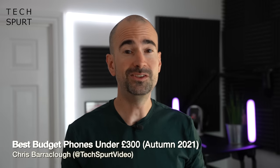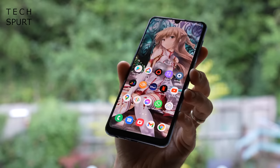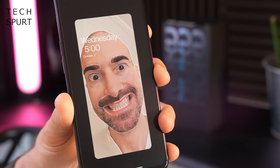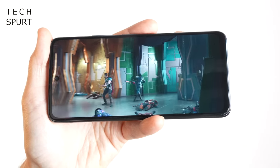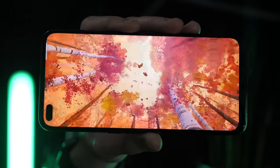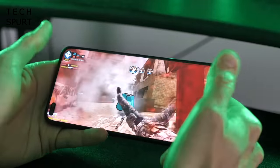So you fancy yourself a quality new smartphone, but the problem is your financial resources are about as healthy as a diabetic pensioner on a strict diet of Gregg's pasties and Buckfast. Well don't you worry, because these days you can spend less than 300 quid on a smartphone and still expect brilliant battery life, impressive gaming performance, dependable camera tech and quite often some very handy features you won't find in mega pricey flagships — stuff like a headphone jack and memory card support. Here's my pick of the best budget smartphones you can get for under £300 right now towards the end of 2021 that I've personally tested and reviewed.